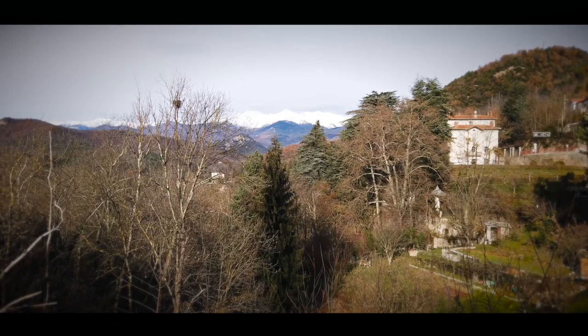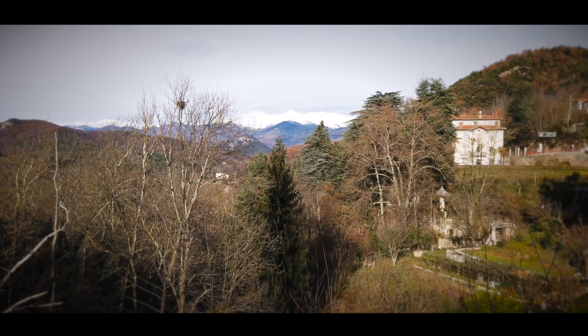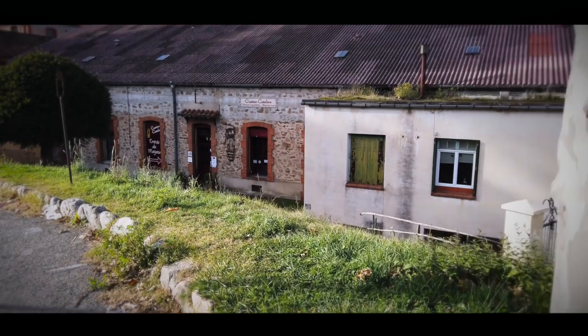What an amazing view we've got here — just have a look at that. One of the things that this small town is very well known for is footwear. If you've ever worn a pair of espadrilles, they were more than likely made in this factory right here.